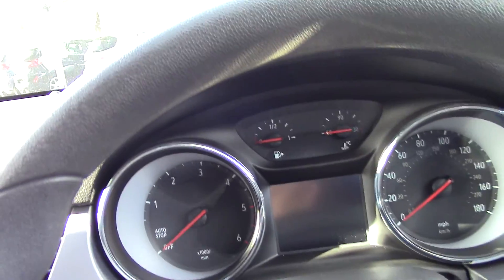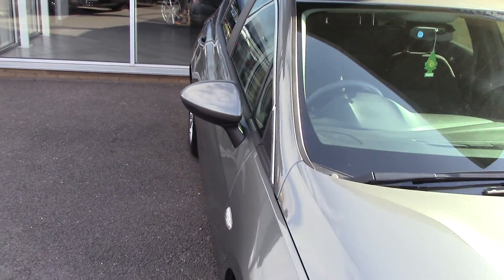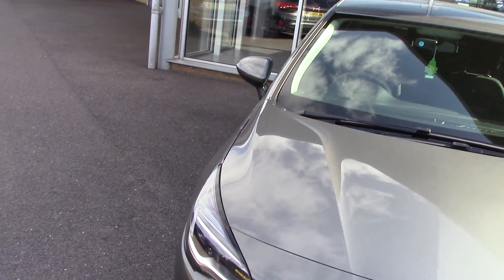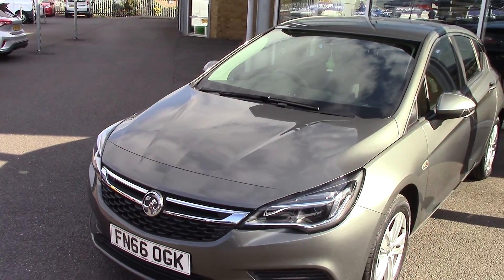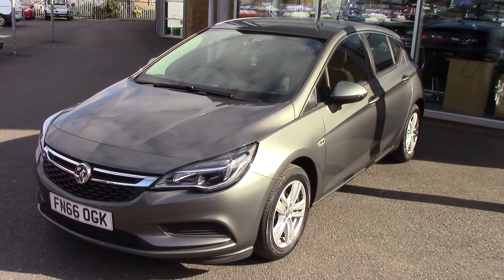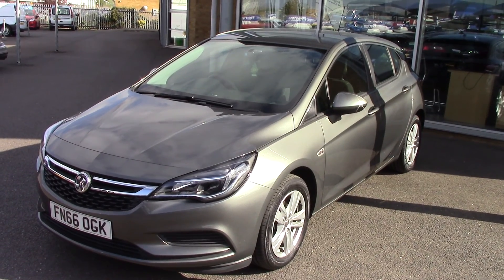Lovely condition inside and out — the previous owner really looked after it. Now all our cars here at Pilgrims come with a two-year parts and labour guarantee — that's unlimited miles and unlimited claims — all for just £49, so fantastic value for money. So there we go: a 2016 66-plate Vauxhall Astra Design CDTi. Thanks for watching.